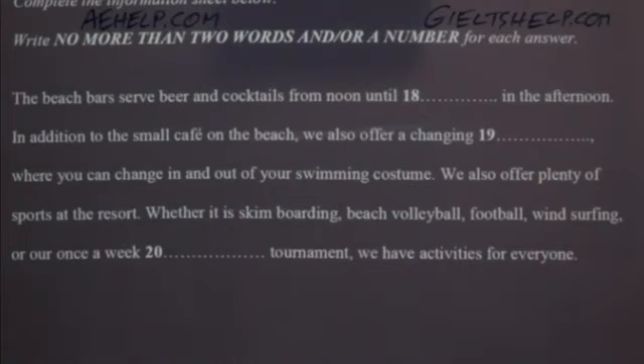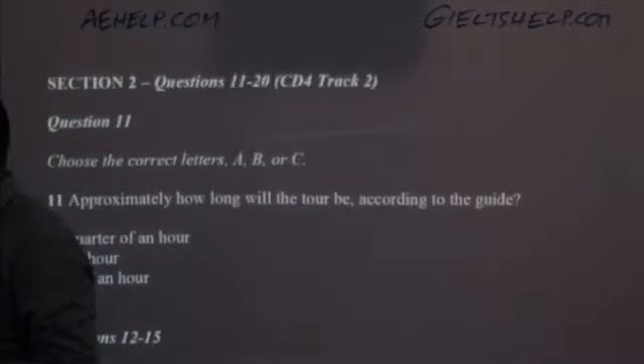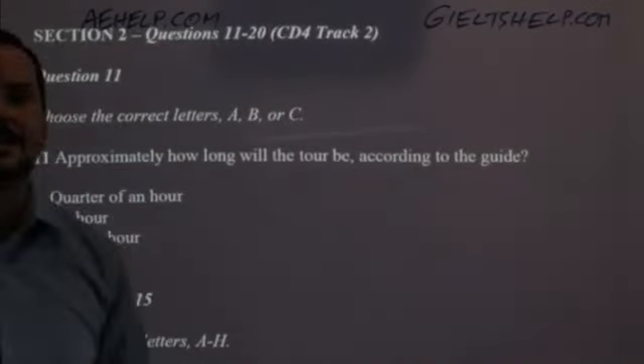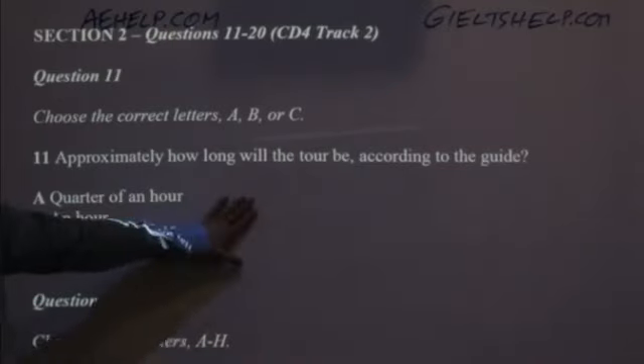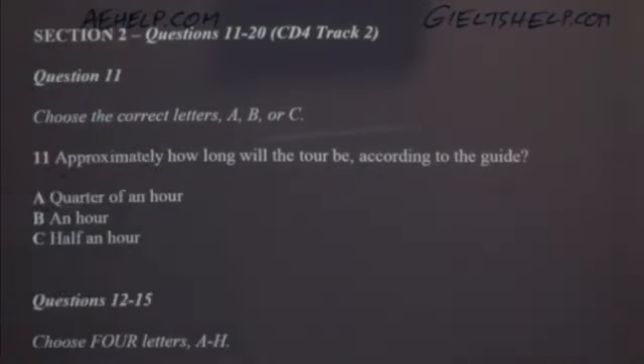Make sure to check your answers during that time. Let's go through the answers together. Question 11: approximately how long will this tour be? A — a quarter of an hour, B — one hour, or C — half an hour? The correct answer is C, half an hour. The tour guide says it'll take about 30 minutes, and 30 minutes is half an hour. Because it's part two, there's more paraphrasing, so you won't necessarily see the exact information that you hear.